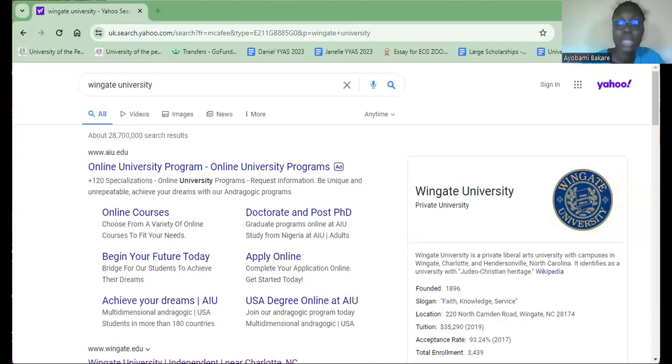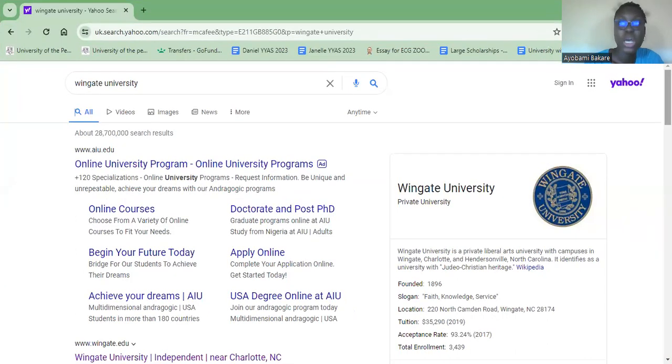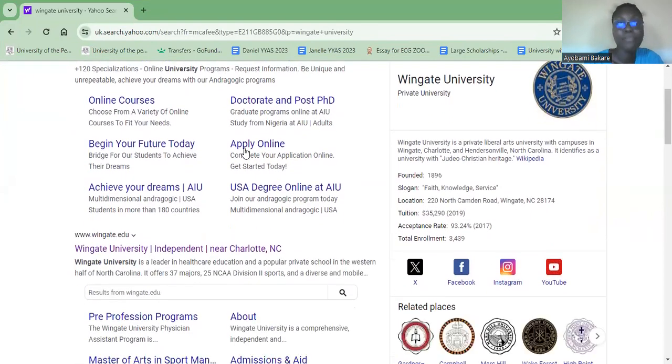For a lot of you that probably do not know how to navigate a school's website — how do you know that the school's website is legit? If you're just starting the school process, you will see all of these adverts, and you'd have to scroll down to look at the school that ends in dot edu. Any website ending in dot edu tells you that it's a legitimate website for the school itself.